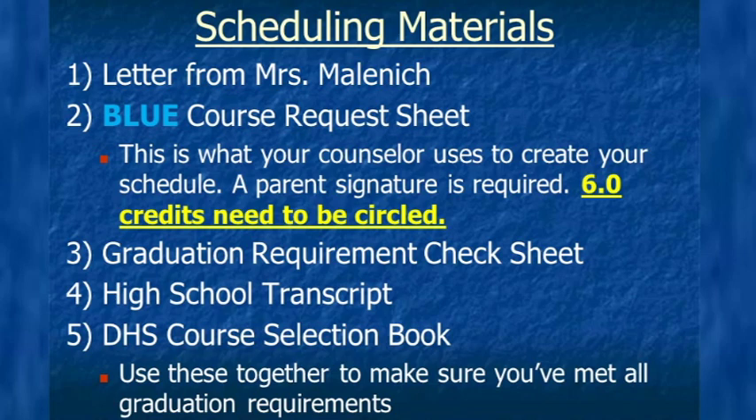The DHS course selection book has all the class descriptions. If you'd like more information on a class or you're not sure what a class is, reference this book and check out all the options. If you need your own personal copy, please stop down to the guidance office to pick one up. If you have special education services, you'll work with your case manager to select your six credits.